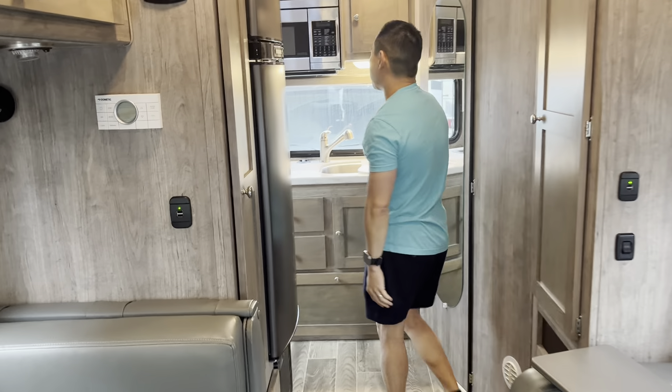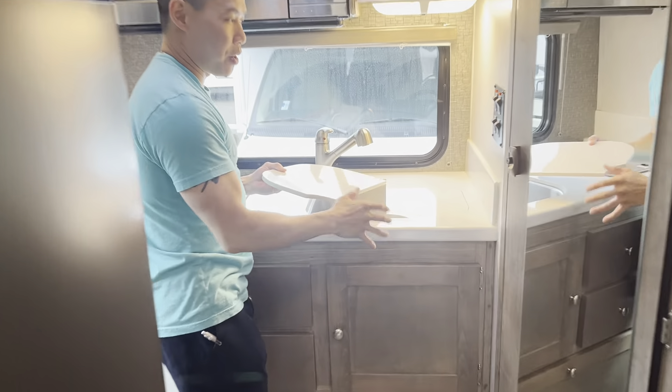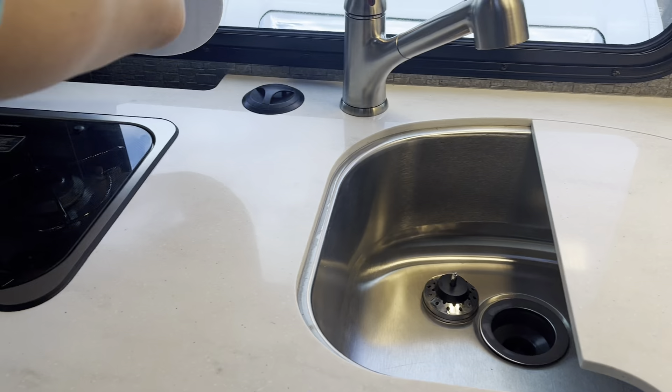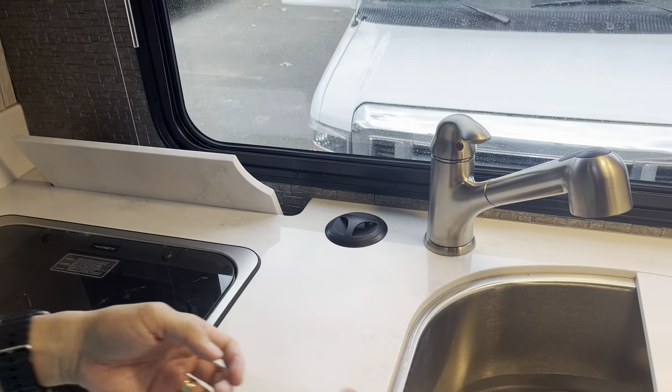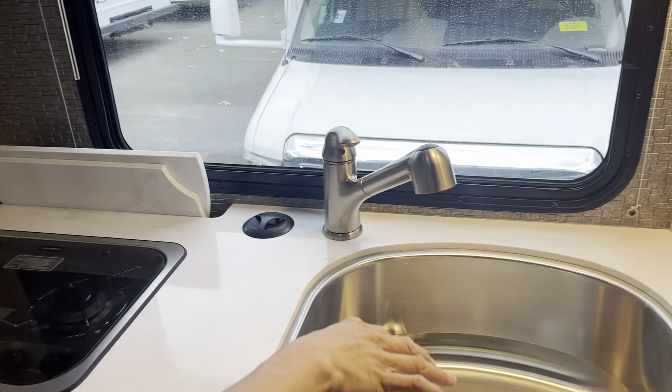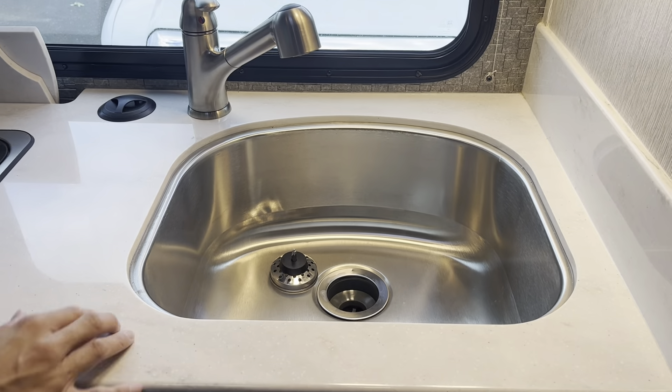And then you have your kitchen area back here. Last thing we're going to show you guys — they're really well thought out. You've got your water heater controls right next to the sink, along with the water pump. These little covers for your sink go right in here so they're out of the way.